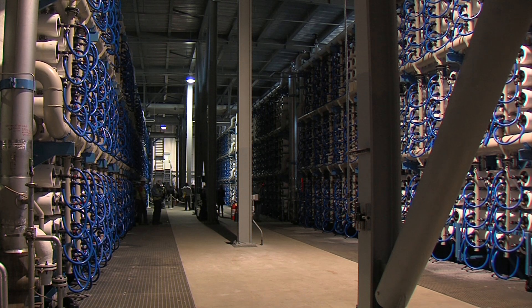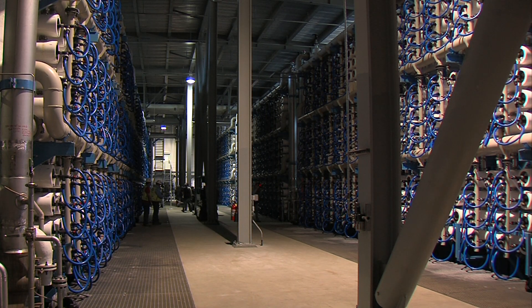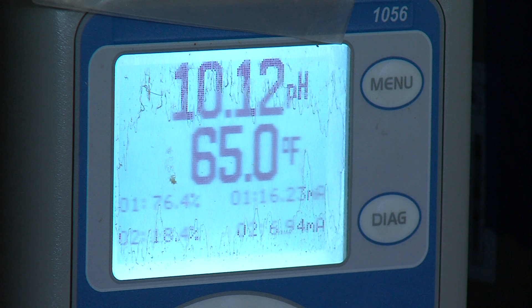That was our wake-up call because we had no other backup water supplies. This facility will produce 7 to 10% of the region's water, enough for 400,000 households. The plant will process enough water to fill an Olympic-sized swimming pool every 18 minutes.